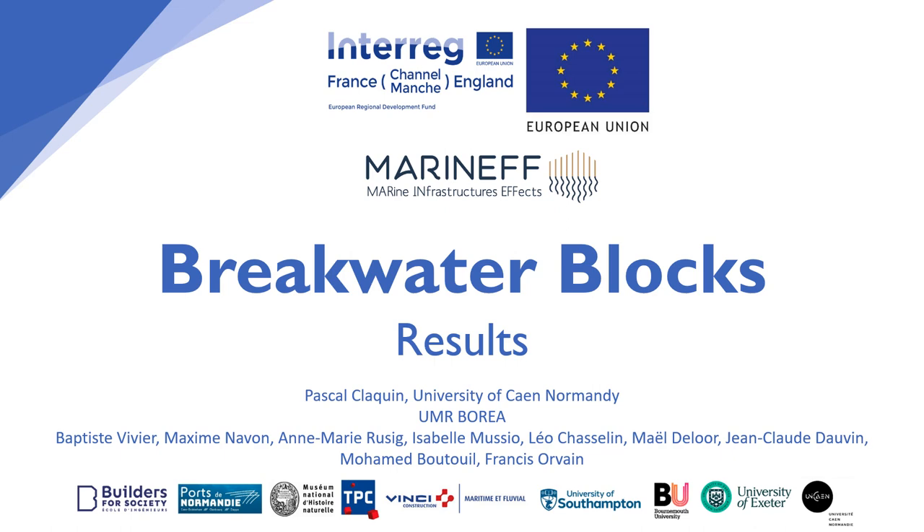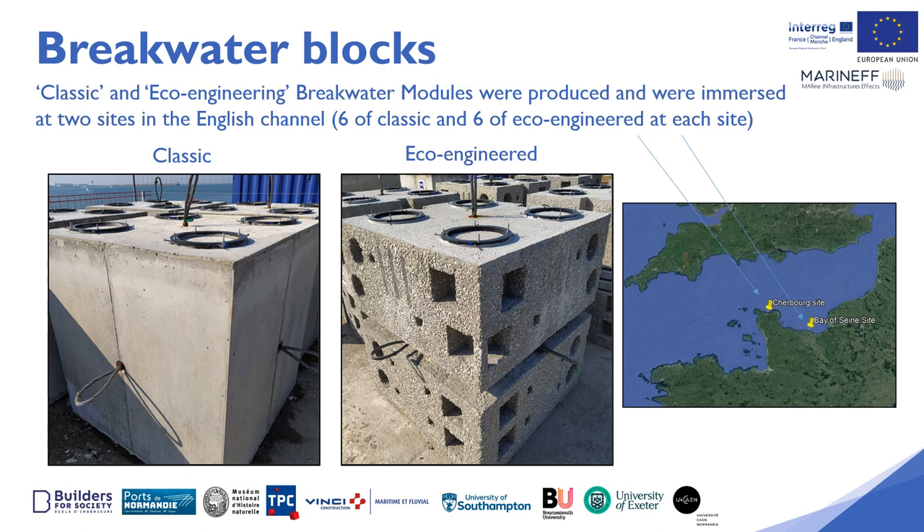This video is going to give you an overview of the main results from breakwater blocks deployment and the conclusions made. Classic and eco-engineering breakwater modules were produced in the MARINEF project and were immersed in two sites in the English Channel, in Cherbourg and in the Bay of Seine.